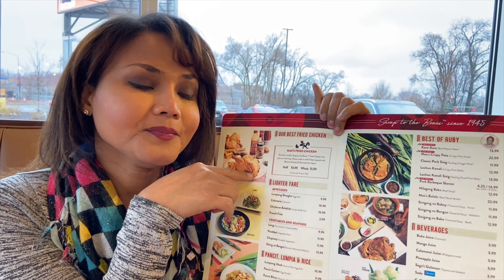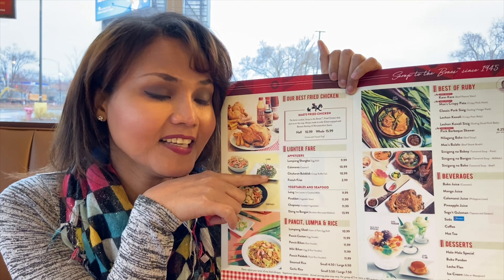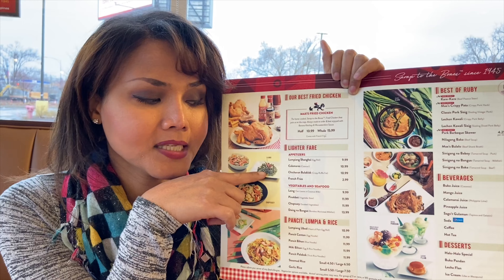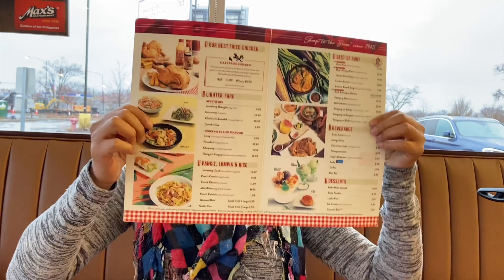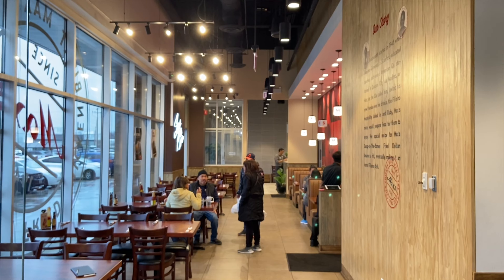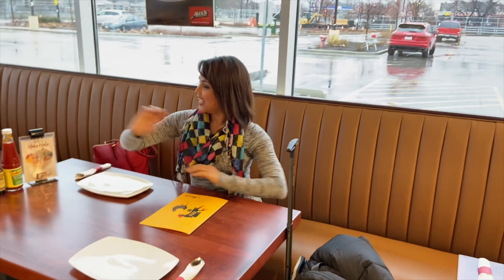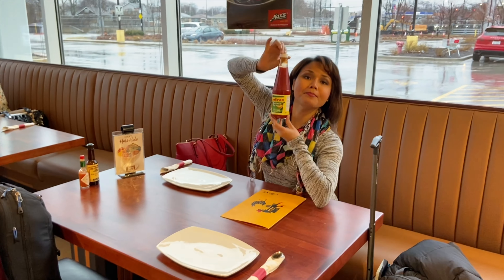It's kind of like also sour, but it really tastes so good. And of course, I'm gonna get the famous chicken of Max's restaurant. And I'm also gonna get the laing — it's basically taro with coconut milk on it, and at the same time it also has chili on top. So it's really delicious. They have a lot of Filipino food right here. I'm excited. And let's not forget the Jufran banana ketchup.